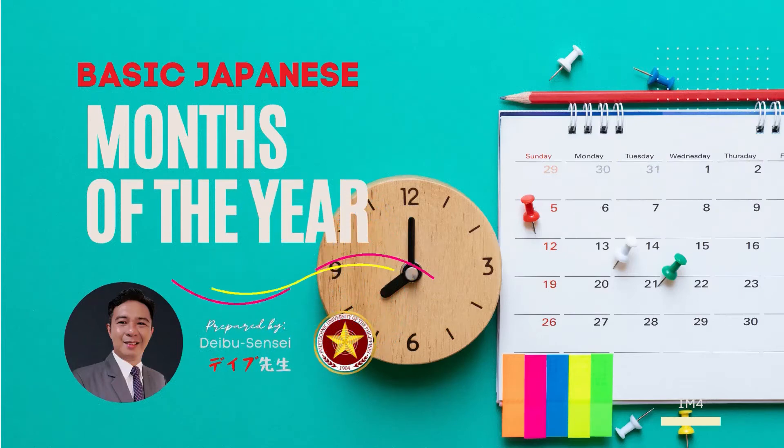Welcome to Japanese 101. Let's learn to say the months of the year in Japanese.